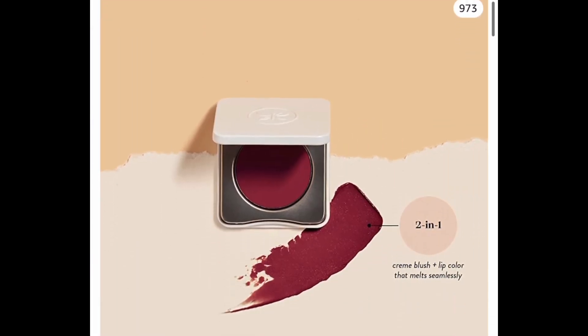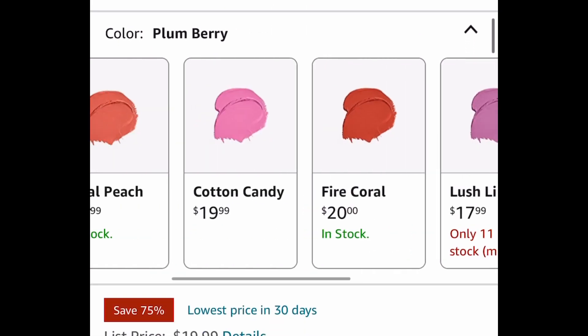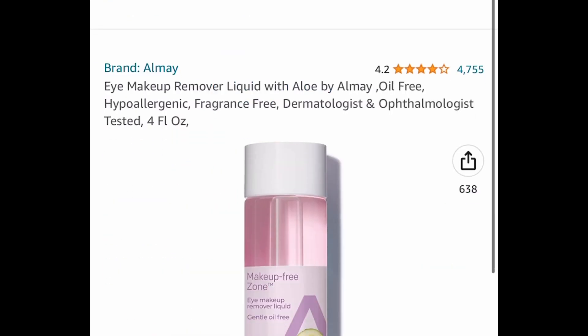Now here we have this Honest Beauty cream cheek and lip color — you're not going to believe the price. These are normally $20, but now only this color, the Plum Berry, is only $4.99. This is definitely not going to last long. Remember, you can subscribe and save even more and cancel at any time.